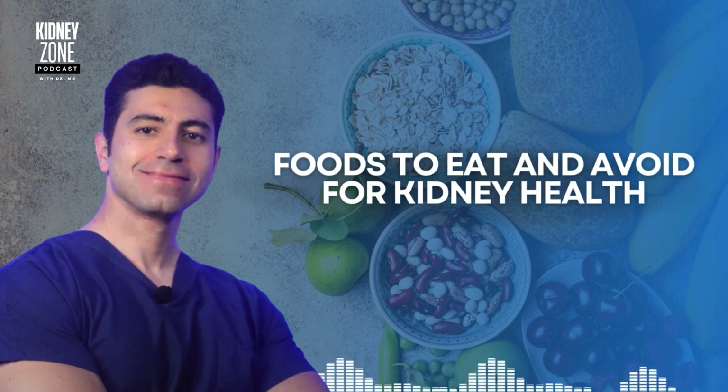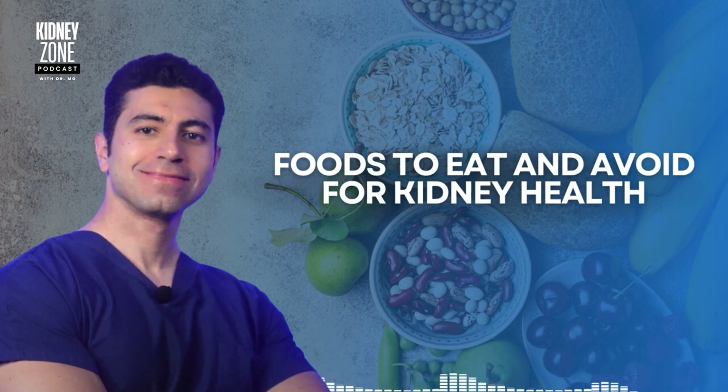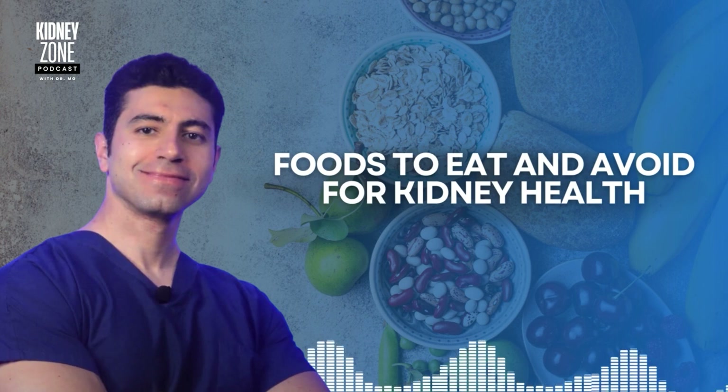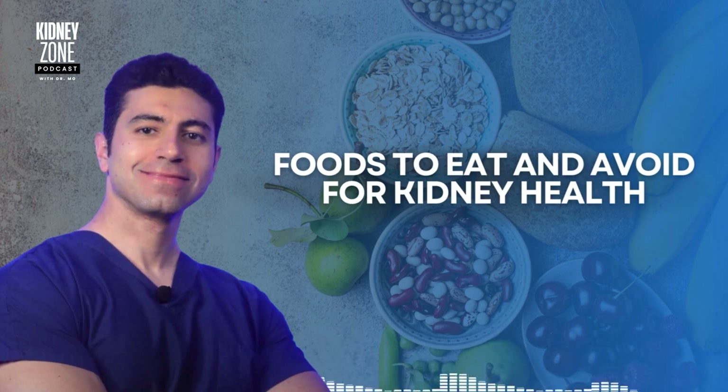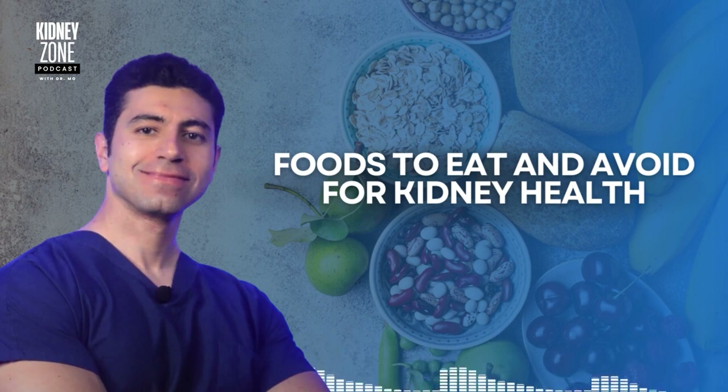You should also avoid excessive protein intake, especially red meat. While protein is important, too much — especially too much red meat — can create excess waste products like urea, making the kidneys work harder. Reducing red meat consumption and choosing lean proteins like chicken or plant-based proteins can help ease the strain on your kidneys.